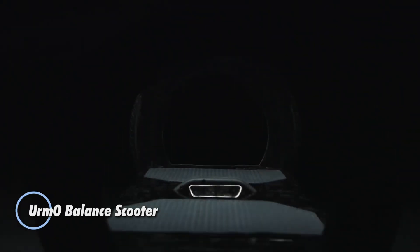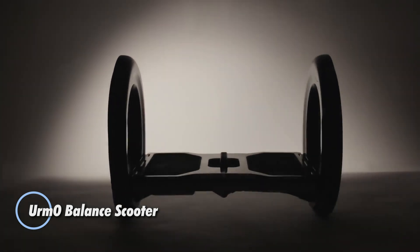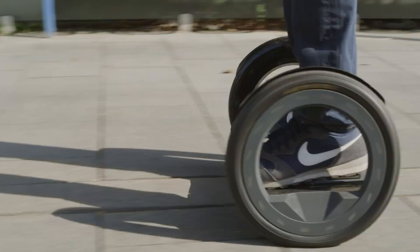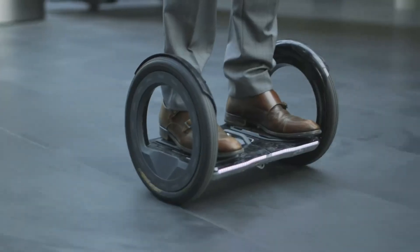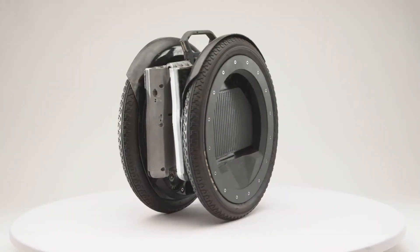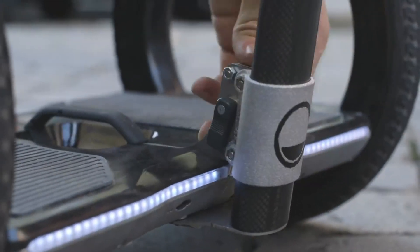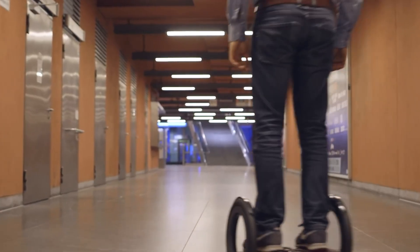The MO Balance scooter is a cutting-edge electric vehicle engineered for seamless urban mobility. Weighing only 12kg, its standout feature is a unique foldable design, making it effortlessly portable and easy to store. Equipped with a lithium-ion 8.8Ah battery, the MO offers a top speed of 18km/h and can cover up to 20km on a single charge. Its self-balancing technology ensures a stable and smooth ride, while the minimalist design and intuitive controls enhance user-friendliness.